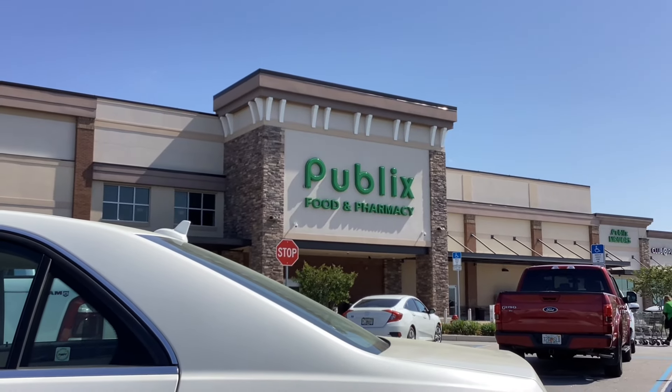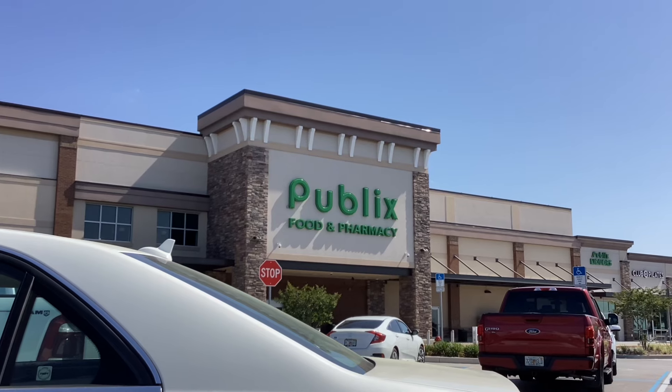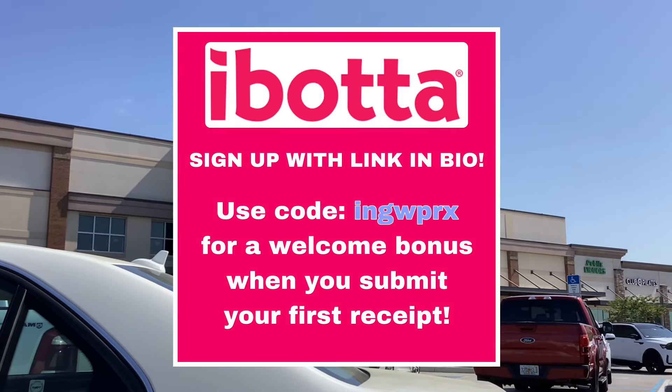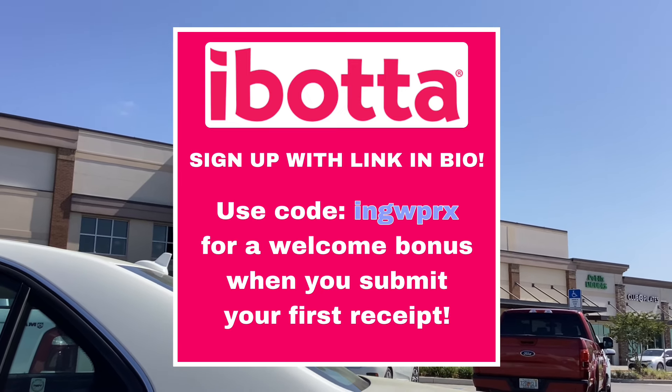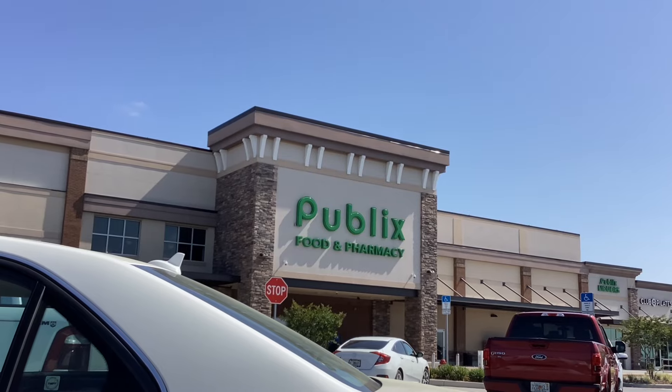Hey everyone! I'm back at Publix to show you a couple of this week's best deals. The main app I'll be using for rebates today is Ibotta, so if you haven't signed up for Ibotta yet, please sign up using my referral code, which will be on the screen and in the description below. Using my referral code will get you some extra cash back.